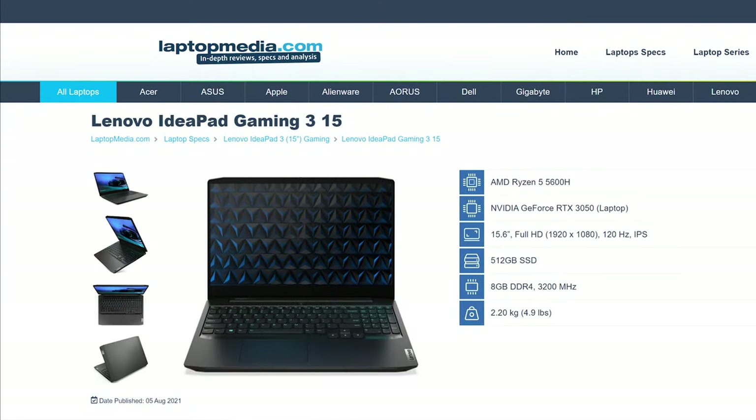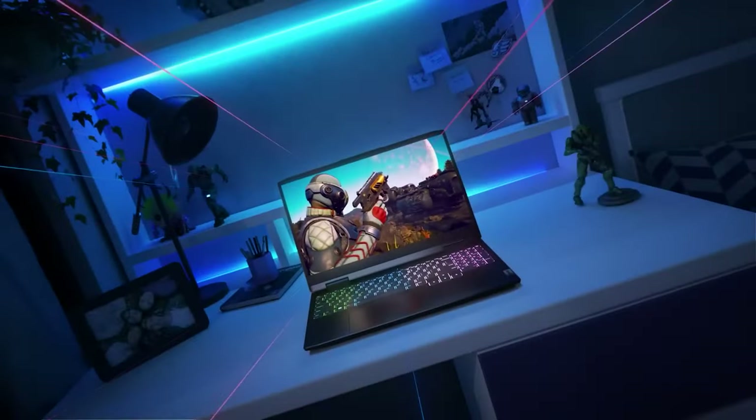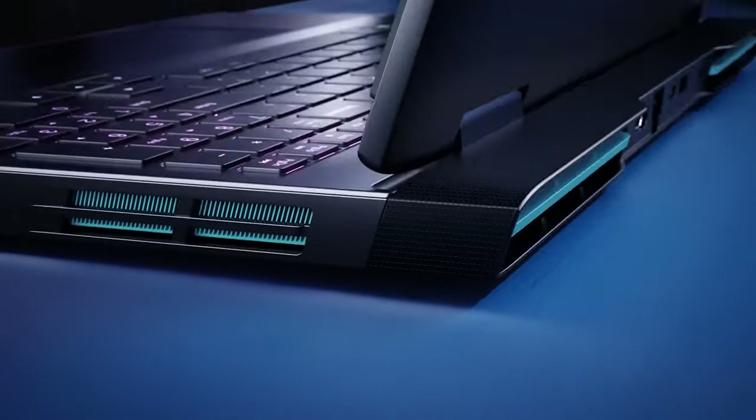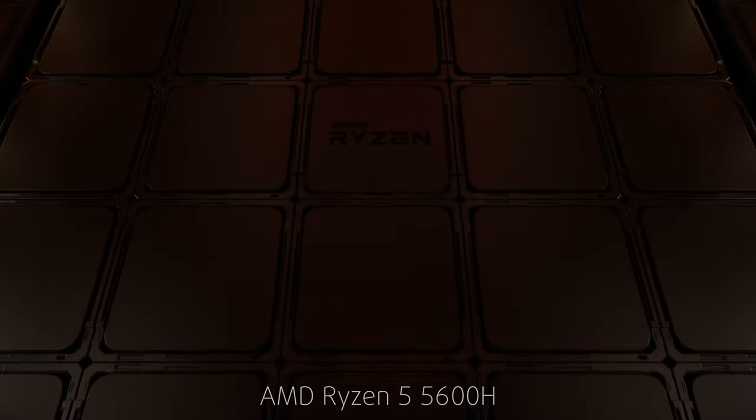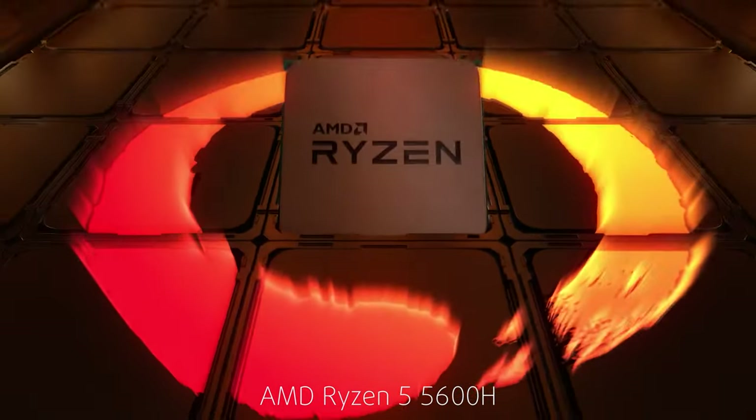The configuration we have highlighted today comes with 8GB of memory, which can easily be upgraded to 16GB down the line, a 120Hz Full HD display for FPS aficionados, as well as an efficient Ryzen 5 5600H, which is among the better budget CPUs.